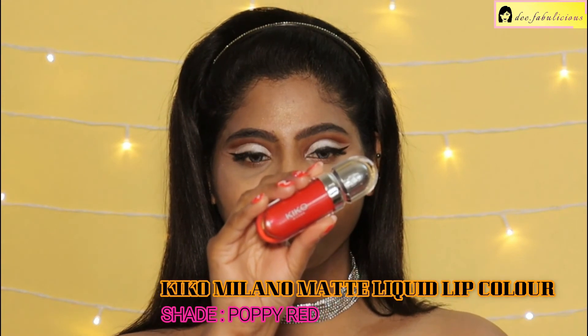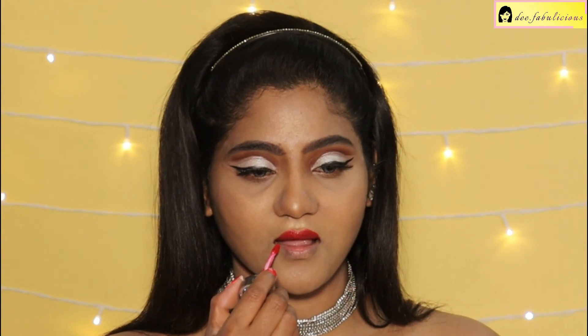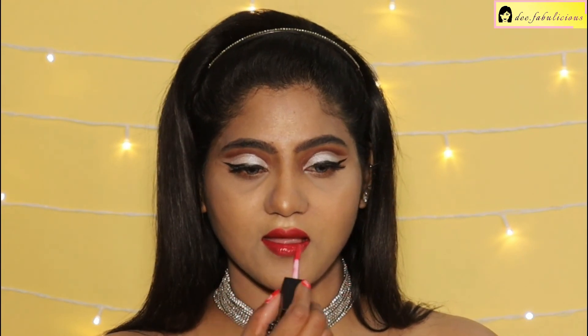Using the Kiko Milano Matte Liquid Lip Color in the shade Poppy Red. It's a matte liquid lipstick with very high intensity and is quite long-wearing — love the shade. Giving a glossy look to my lips with the Sugar Time to Shine Lip Gloss, just dabbing a little on my lips for a gorgeous pout.